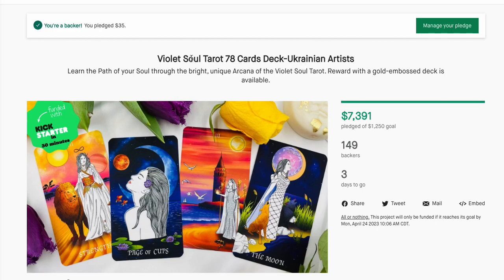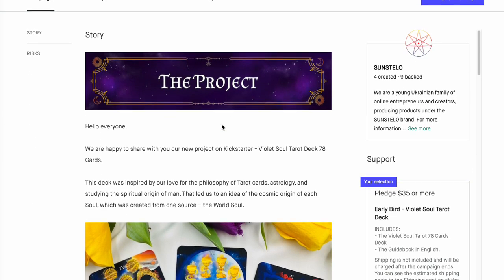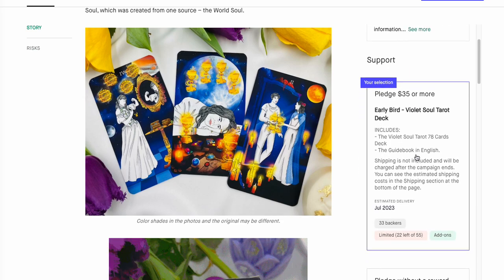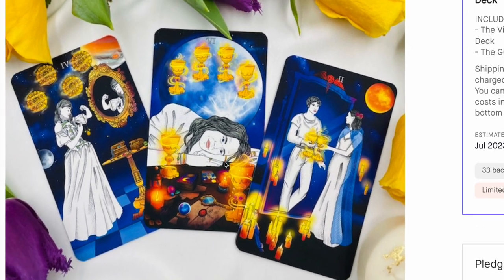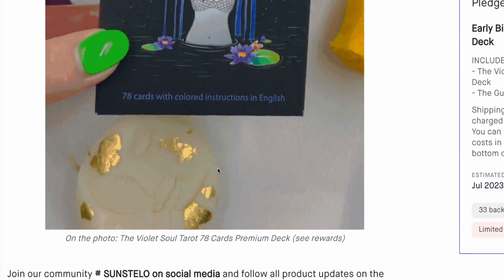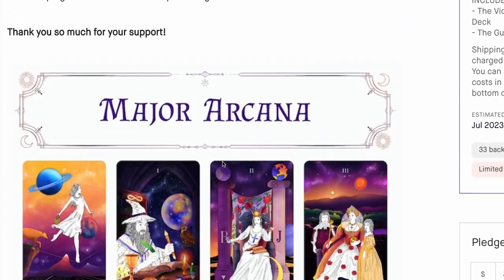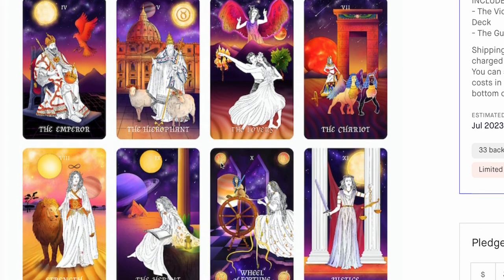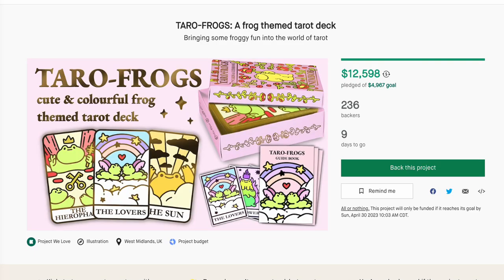I backed the Violet Soul 78 — Ukrainian artists are back. This just looks really good. It was $35 for the early bird. It looks very, very pretty. It looks like it's coming in a little cardboard box, but the Major Arcana looks good. Everything looks fantastic, and the reasonable price of $35 roped me into it.